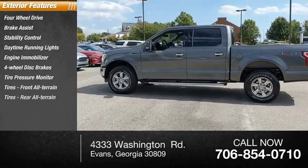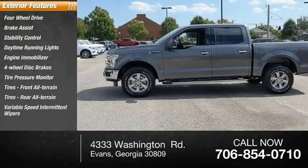Tires: front all-terrain, tires: rear all-terrain, variable speed intermittent wipers.